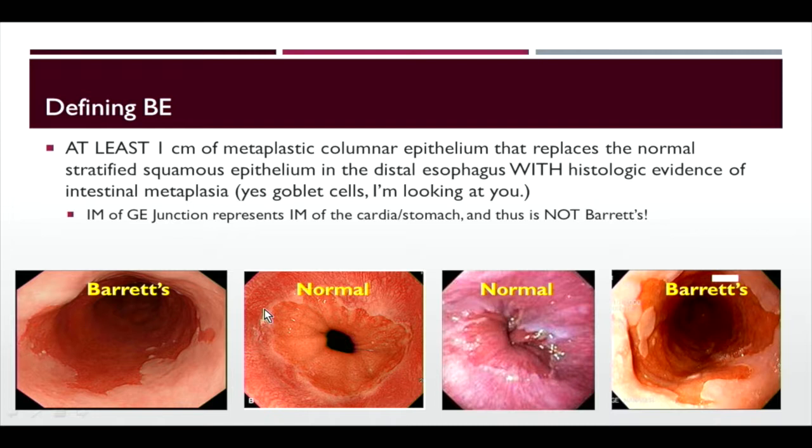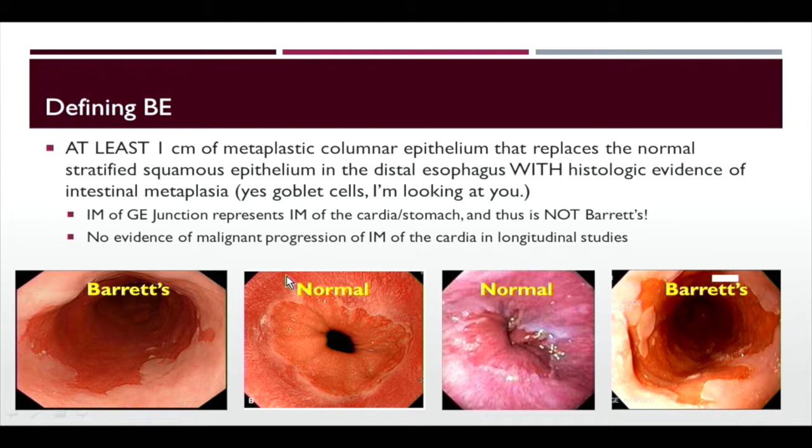Of note, intestinal metaplasia of the cardia — studies show no real risk of malignant progression. So it's not a disease entity we need to worry about the way we would for Barrett's esophagus.